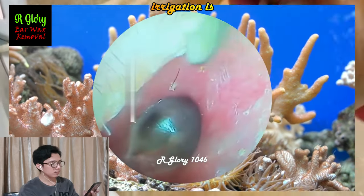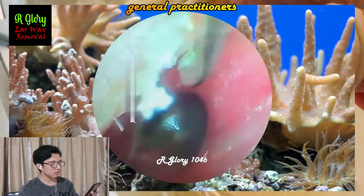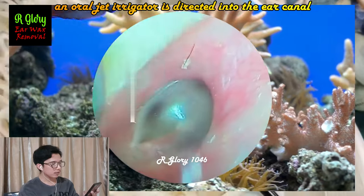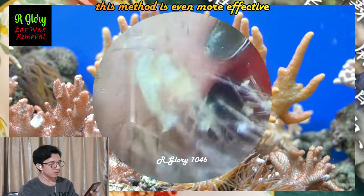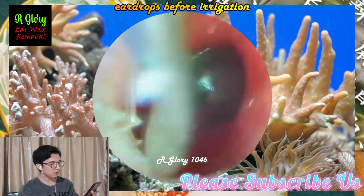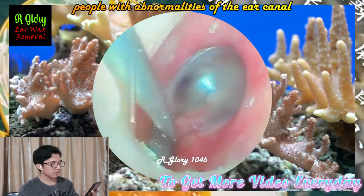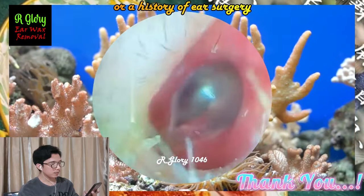Irrigation is the most common method used to remove cerumen by general practitioners. An oral jet irrigator is directed into the ear canal, which loosens and removes earwax. This method is even more effective if the ear is primed with topical eardrops before irrigation. It is not recommended to conduct irrigation in people with abnormalities of the ear canal or a history of ear surgery.